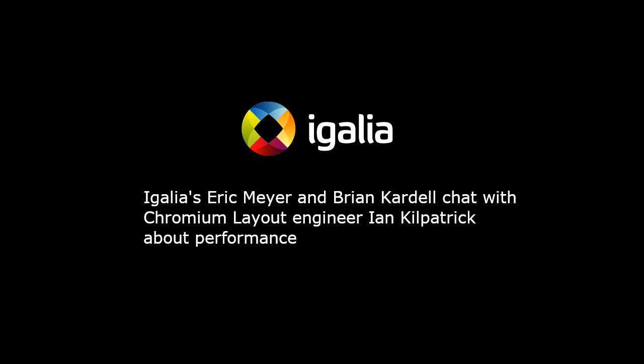Hello, everyone. I'm Eric Meyer. I'm a developer advocate at Agalia. I am Brian Cardell. I am also a developer advocate at Agalia. And we're your hosts for Agalia Chats.